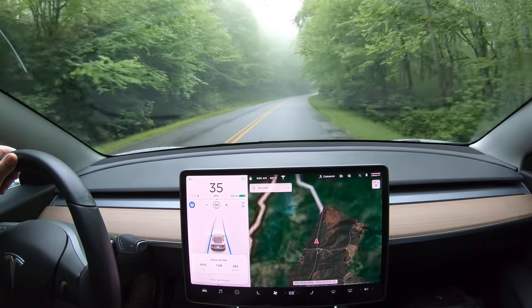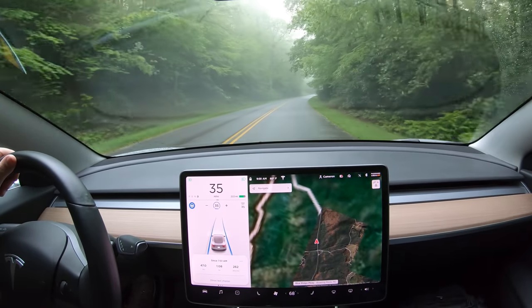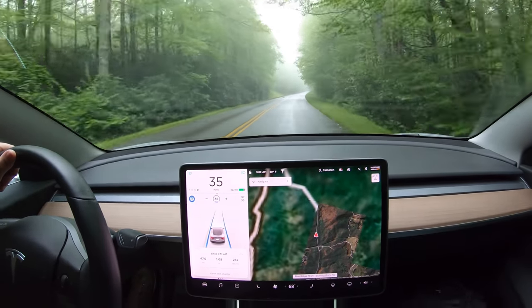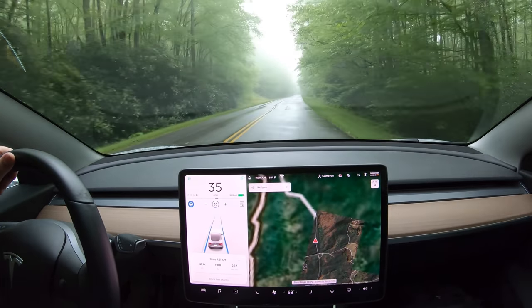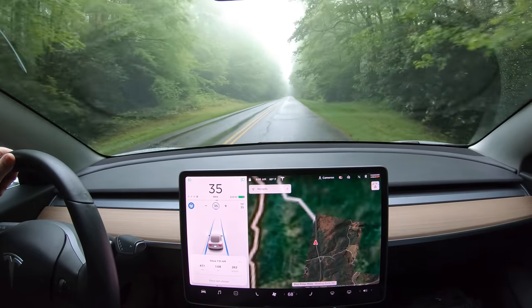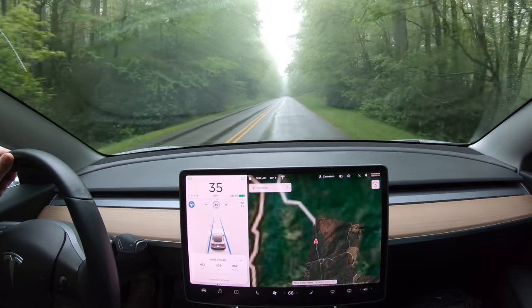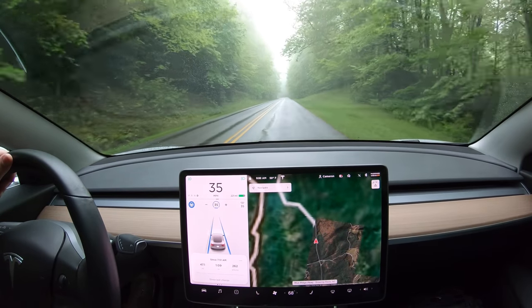The only failure I could not correct was bad speed limit data in the navigation map. Here the speed limit returns to 45 miles per hour, but autopilot won't allow me to go above the 35 miles per hour it thinks is the limit. It's not that big of a deal because of the fog, but it would have caused traffic issues on a clear day for sure.